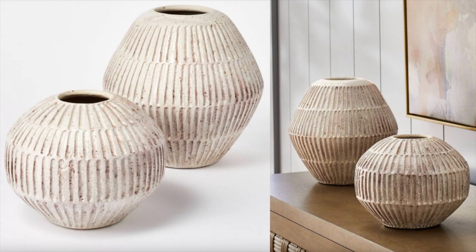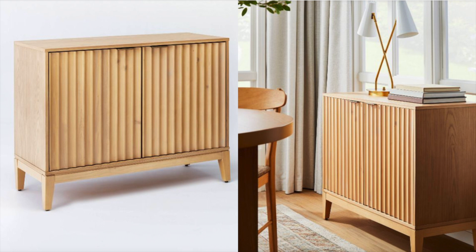I wanted to re-include these — I included them in my last video, but since then I saw them in the store and the quality is insane. I still can't believe they're from Target. When I saw them in person I was like, I need to buy these. I'm going through a little bit of a purge right now and getting rid of a lot of pieces, but if I weren't doing that I definitely would have picked these up.